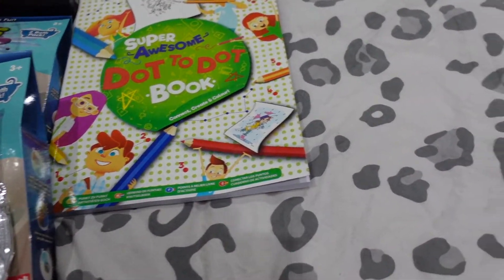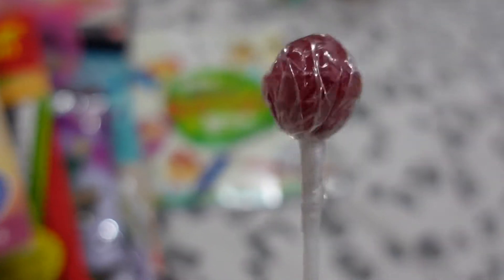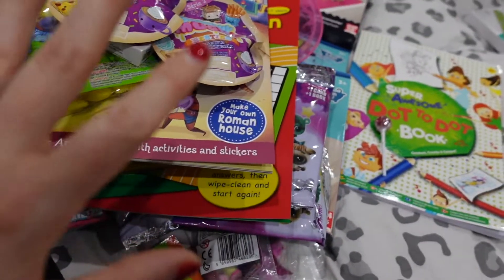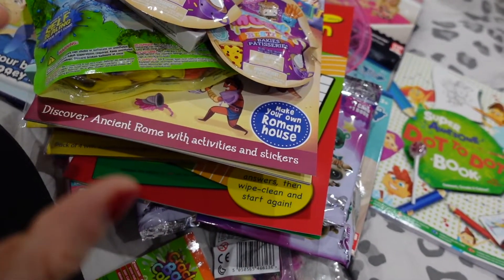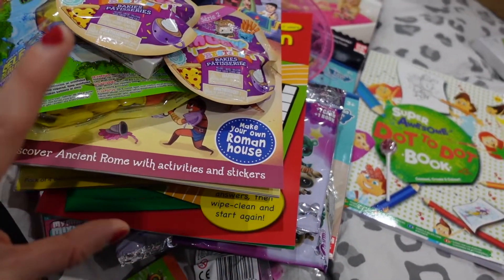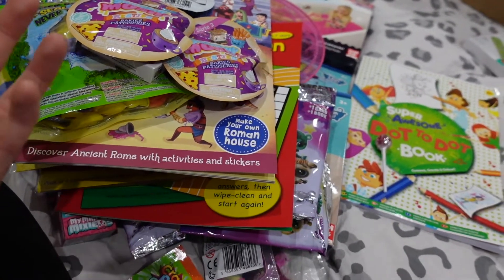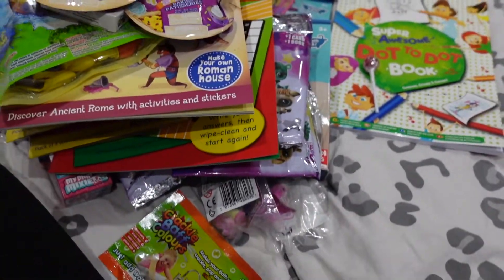With an order they normally give you something free, so they've given a little lolly - last year it was a little mini bag of Haribo. All of this basically had no postage - I had the code EXTRA50 which took £20.38 off the prices. So quite a lot of this was discounted, and the prices I've given you did get discounted with that code. All of this was £43.50.